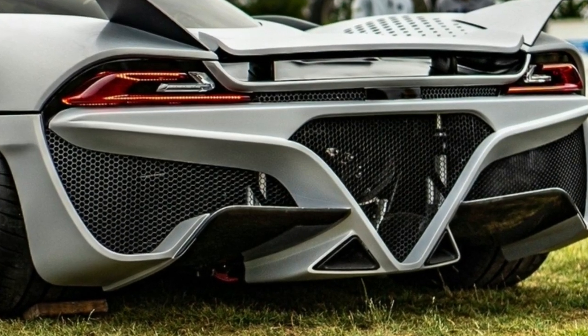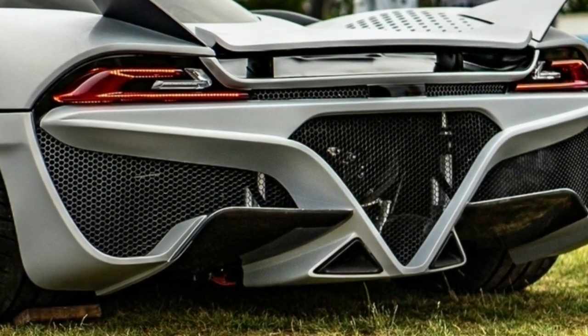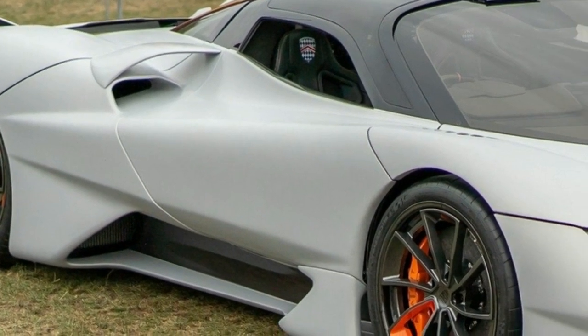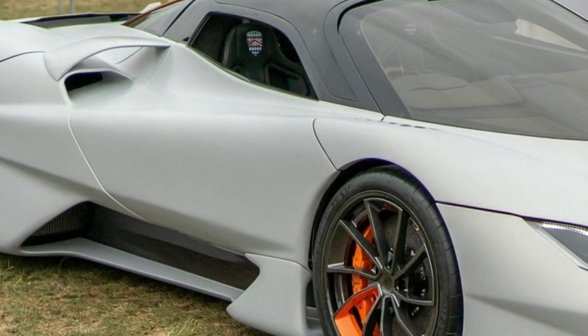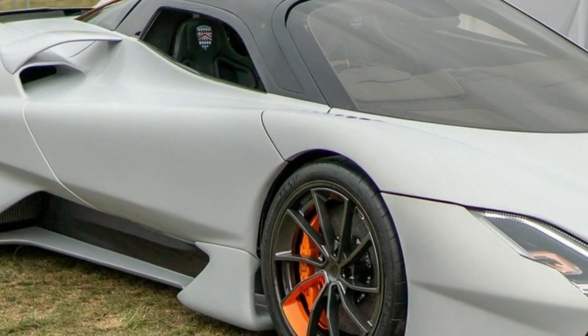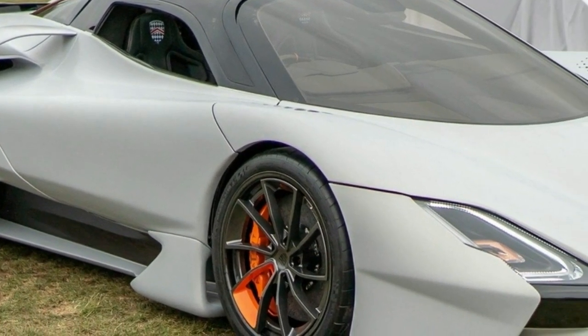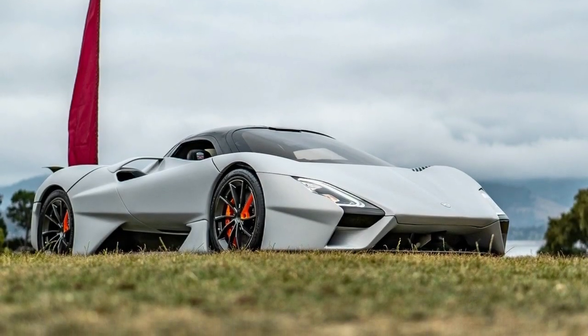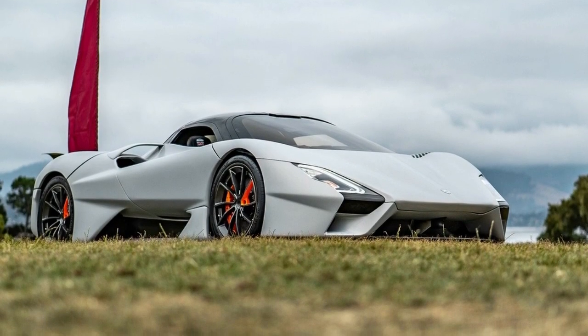Overall, the car measures 174.4 inches long, 78.4 inches wide and 43 inches tall, with a wheelbase that spans 105.2 inches. The extensive use of carbon fiber also allows the model to have a dry weight of 2,750 pounds.